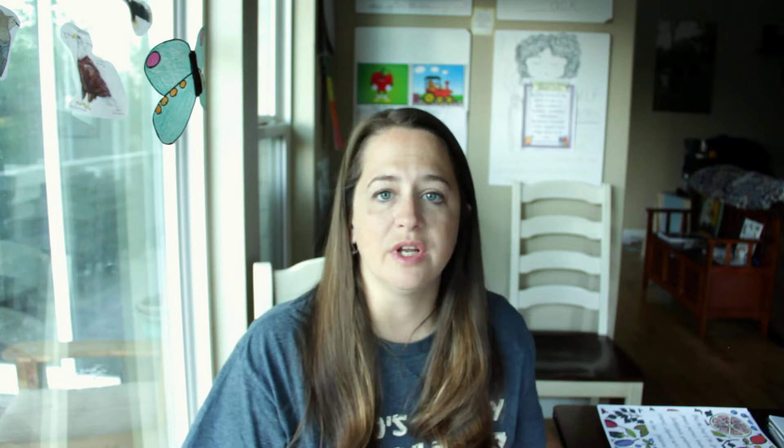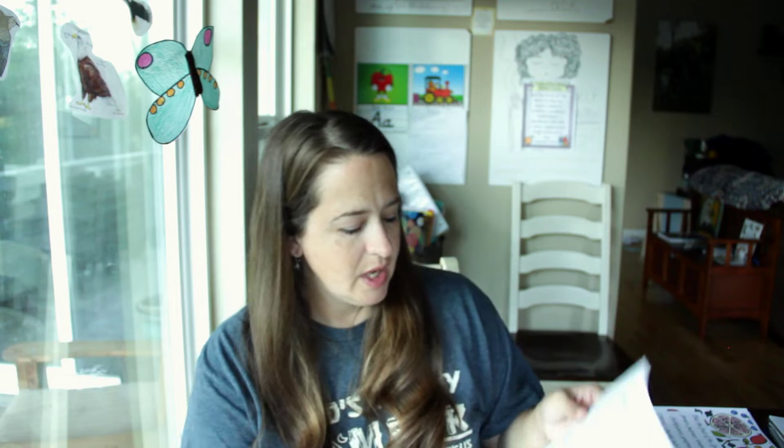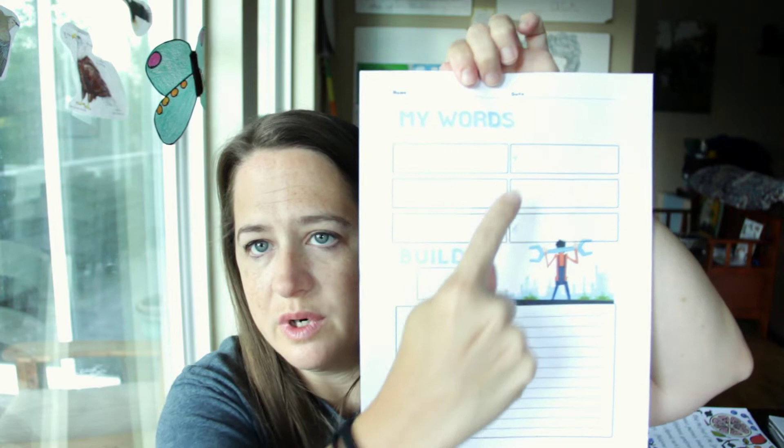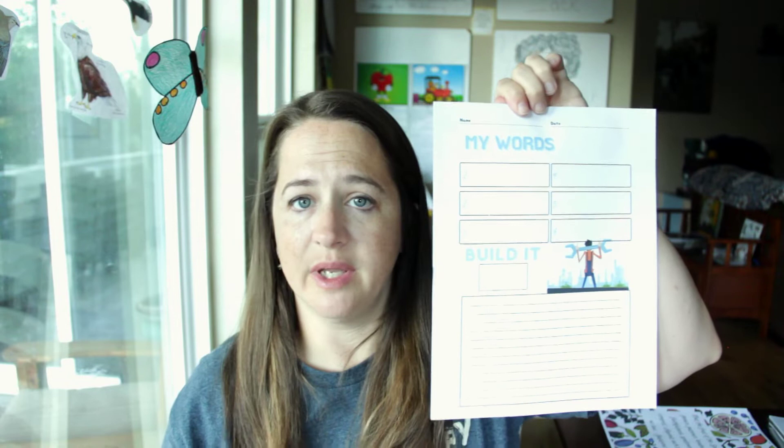Let's move on to language arts. I want to show you this little page I created that goes along with our whiteboards. We write down sight words on the board, and a blend at the bottom we call a 'builder' — they build words with that blend. They copy down the words and the builder, then build words on the sheet. We do this while waiting for mom to cook breakfast — the kids do their handwriting and whiteboards before we start our full school day.